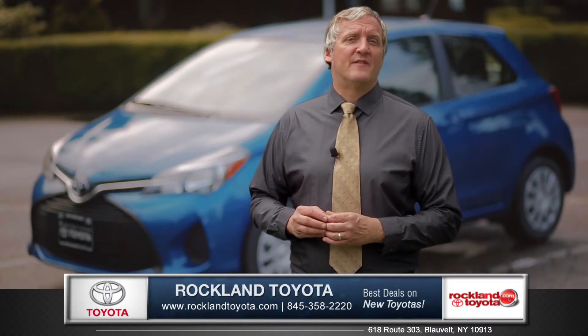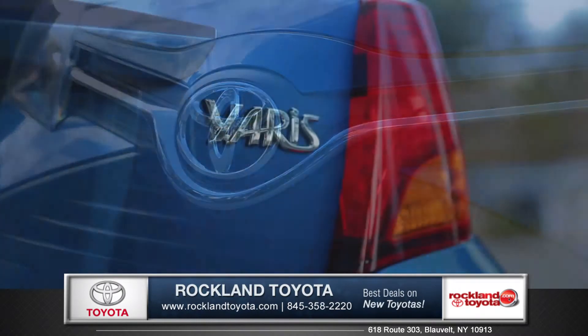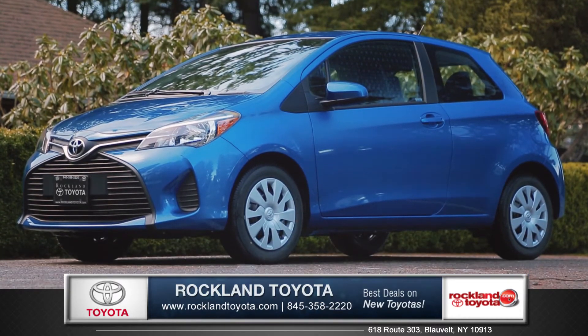Whether you're looking for value, superior versatility, or just a stylish ride to run some errands around town, the Yaris is all that plus so much more. So come down and see us and check out the 2015 Toyota Yaris.